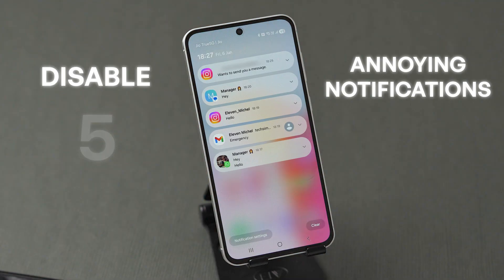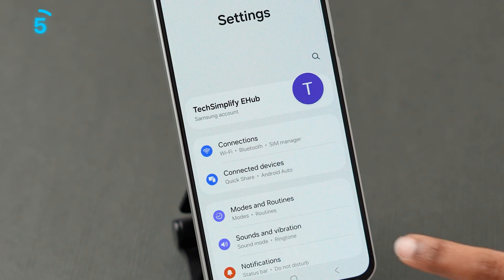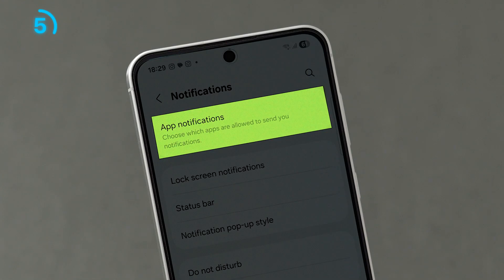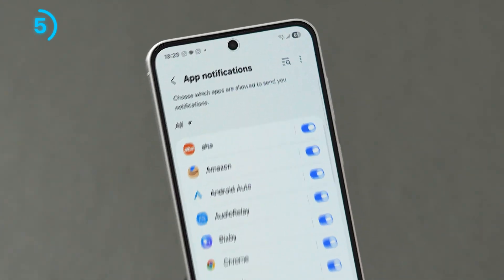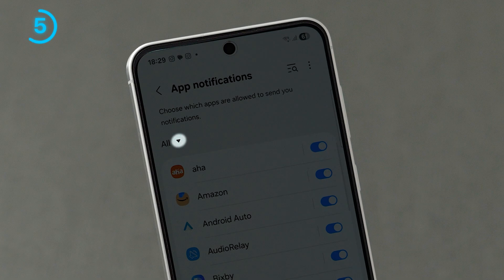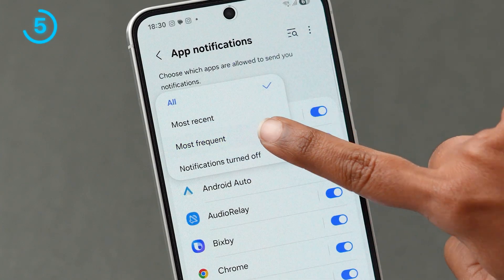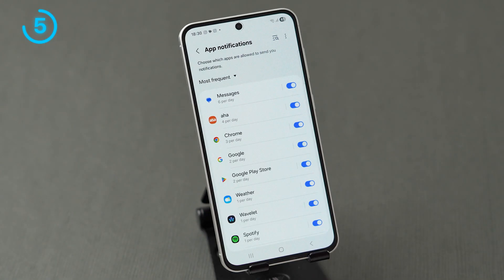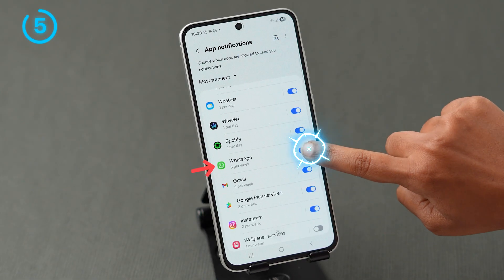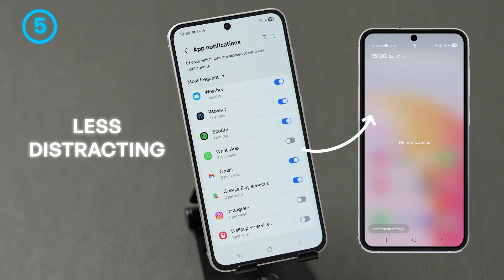The fifth one: disable annoying notifications to stop them. Open the Settings app on your device. Scroll and click on the Notifications option. Now at the top, tap on App Notifications. Here you will see the list of apps. Click on the downward arrow icon beside the All option. A few options will appear — tap on the Most Frequent option. Here you will see the apps that give frequent notifications. Scroll through them and turn off the toggle next to the apps for which you don't want notifications. This will keep your notification shade clean and less distracting.